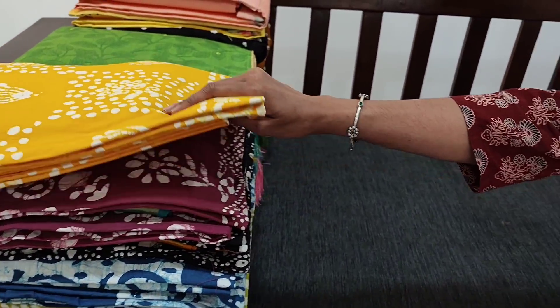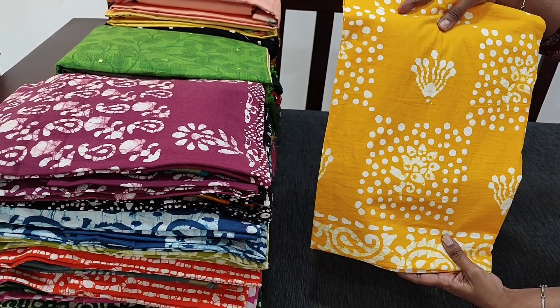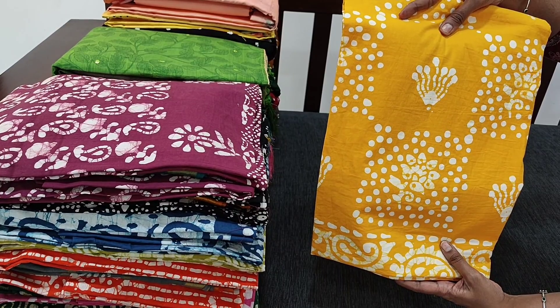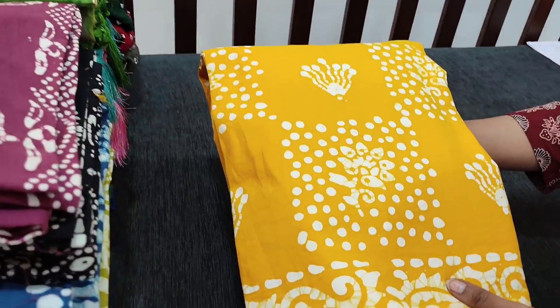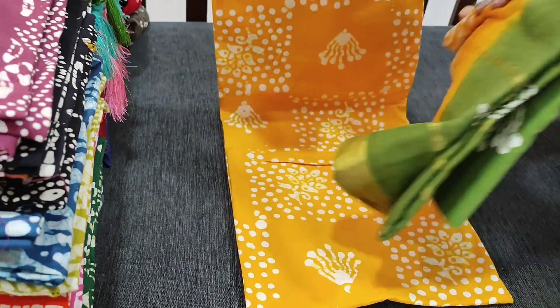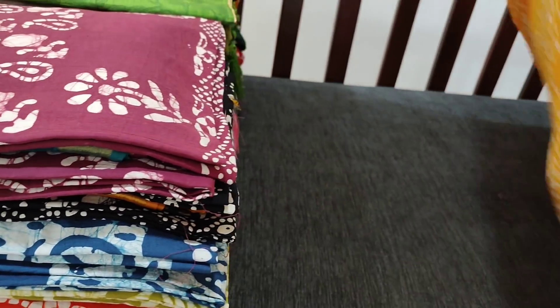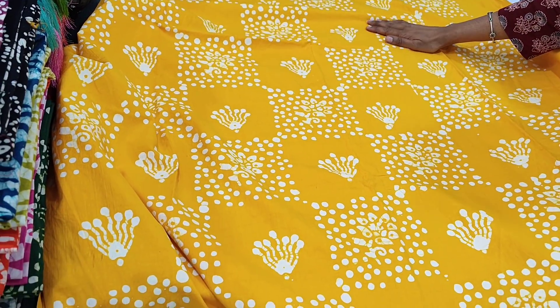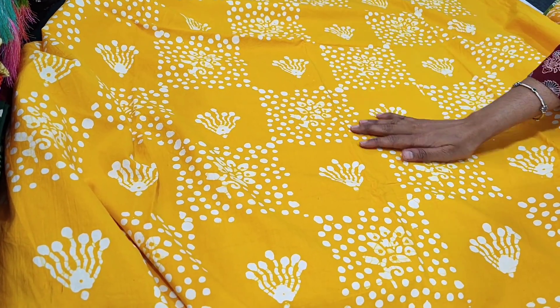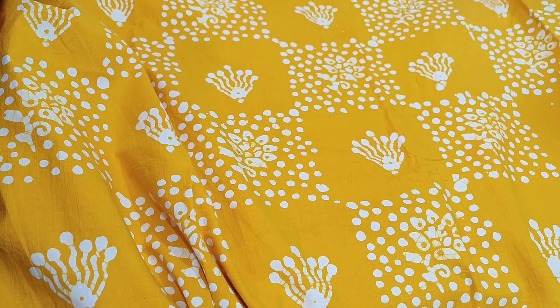Let us see the first design. The first design is a pure cotton dress material which has a wax batik design on it. We have 10 beautiful different combinations in this — all these are summer collection. These are comfortable cotton dress materials in different combinations. This is in a beautiful yellow shade. This is the front side of the top. All these are not printed; these are original wax batik designs. This is the daman portion. The fabric is thin but not transparent, so lining is optional.